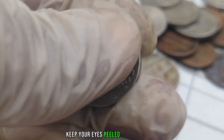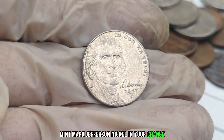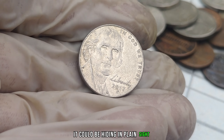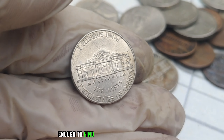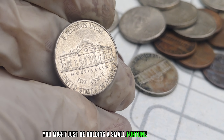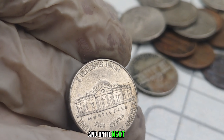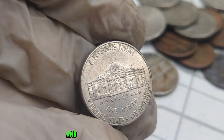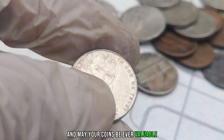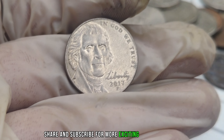Keep your eyes peeled for the 2017 P-Mint Mark Jefferson Nickel in your change. It could be hiding in plain sight, and if you're lucky enough to find one with a missing mint mark or in pristine condition, you might just be holding a small fortune in your hands. Thanks for joining us today, and until next time, happy hunting, and may your coins be ever valuable. Don't forget to like, share, and subscribe for more exciting coin discoveries.